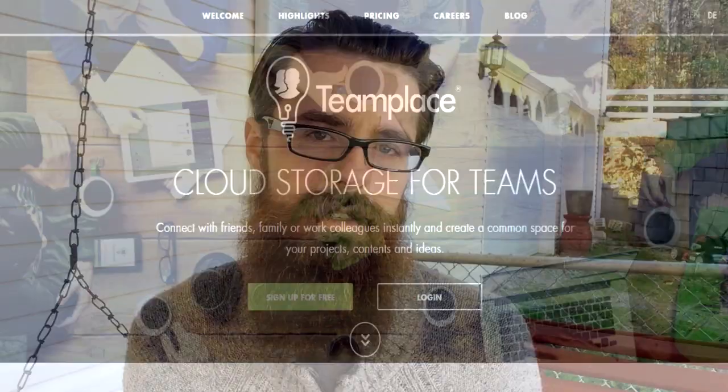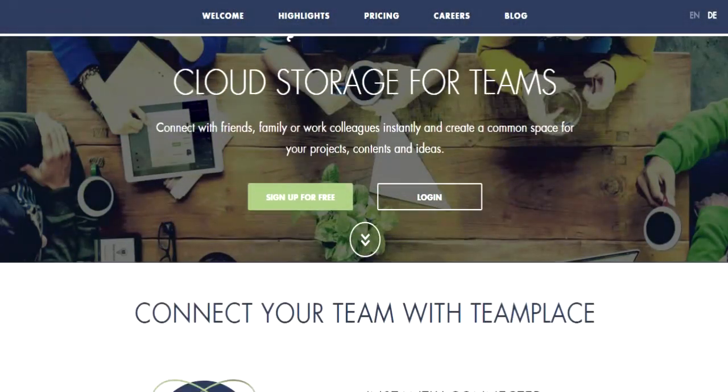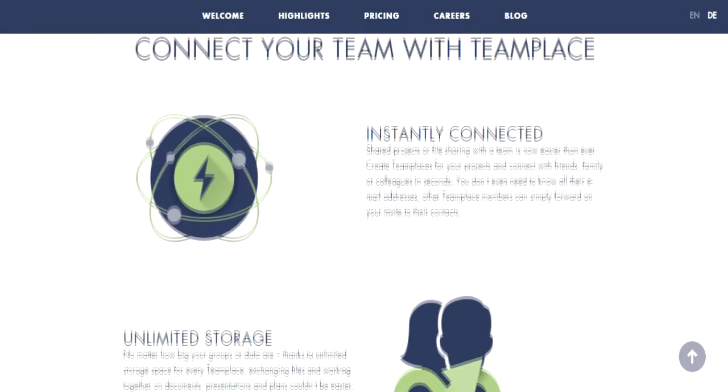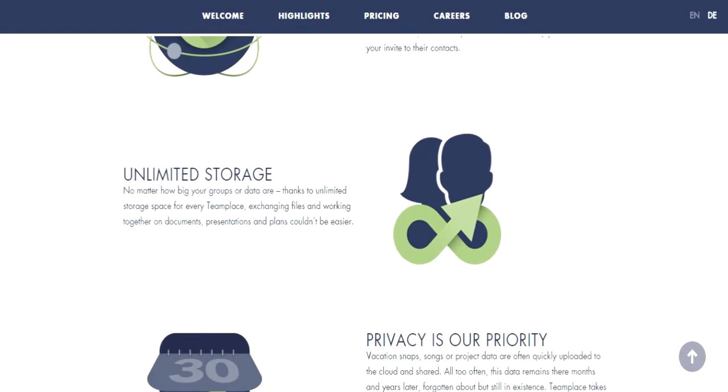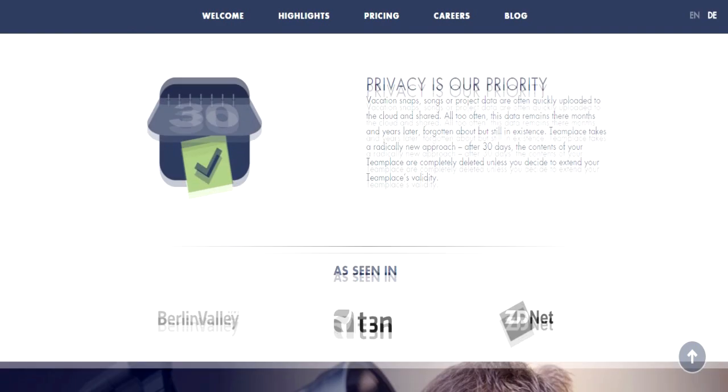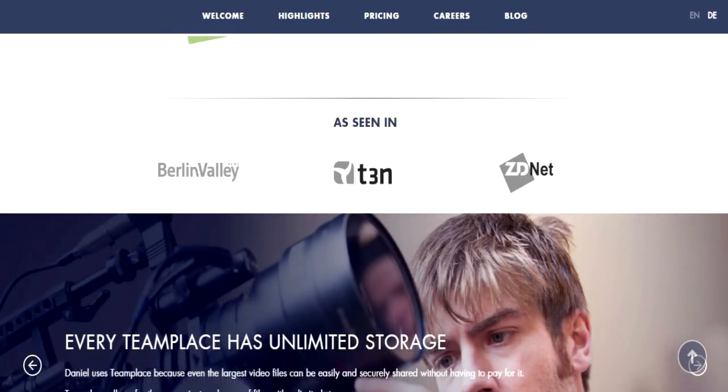Hey everybody, what is up! Today we are going to be talking about a website called TeamPlace. TeamPlace is an online shared storage device — essentially it works as a cloud, but what sets this apart from any other cloud is the fact that you get unlimited data for unlimited members for 30 days, which makes it great for team projects.